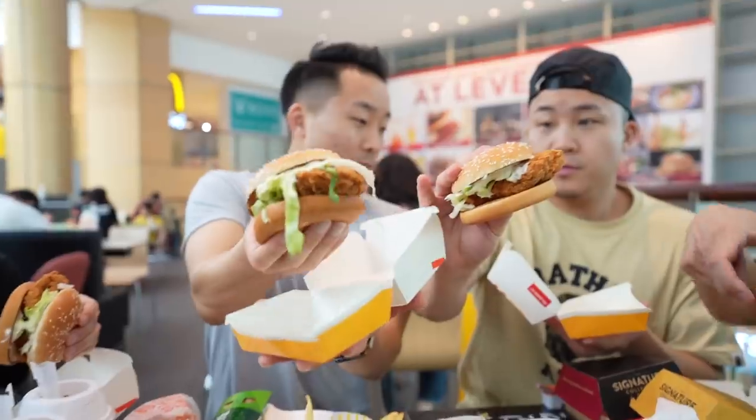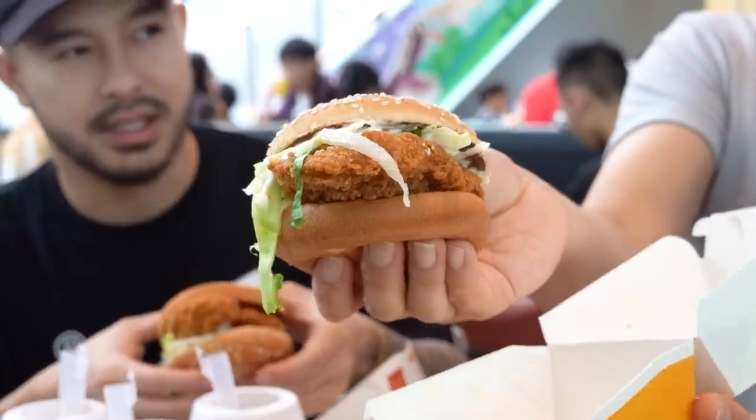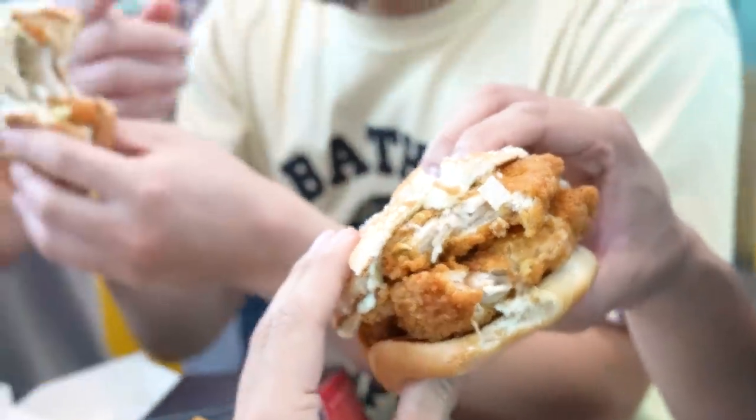Tan had the special — the double McSpicy. You know what makes this sandwich special is the mayo, the shredded lettuce. It's very simple. You can actually taste the spices within the patty of the meat there. Thigh meat. It's incredible. It's like marinated, seasoned.